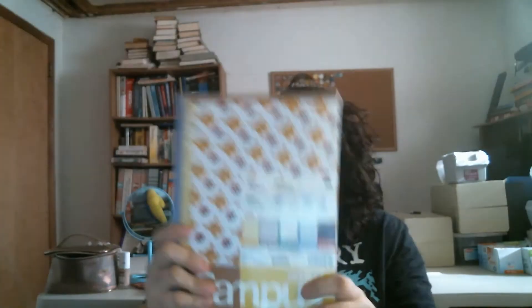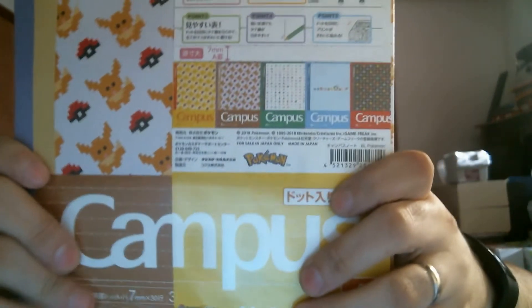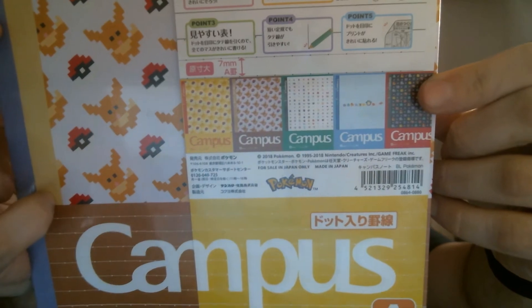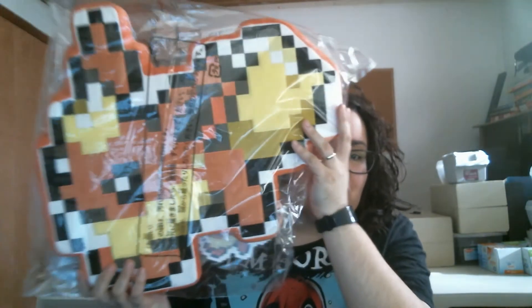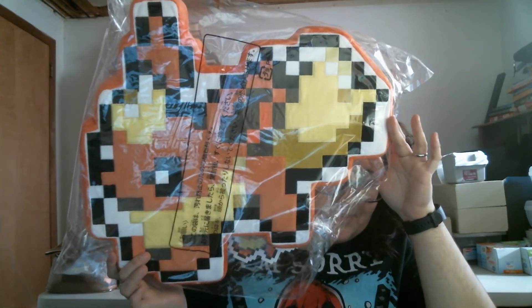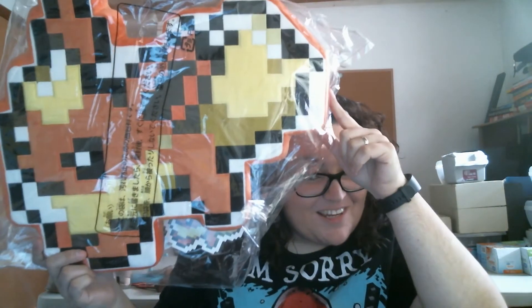The next thing is a bundle of books - these are the designs of the ones that you get. You get like five different ones - they're campus notebooks. Everyone also got one of these but everyone got a different one. I got the Flareon pixel pillow. I do like Flareon, but if somebody who got a Sylveon would like to trade, I'd be down for that because Sylveon is my homie. But if not, I'm good with Flareon.